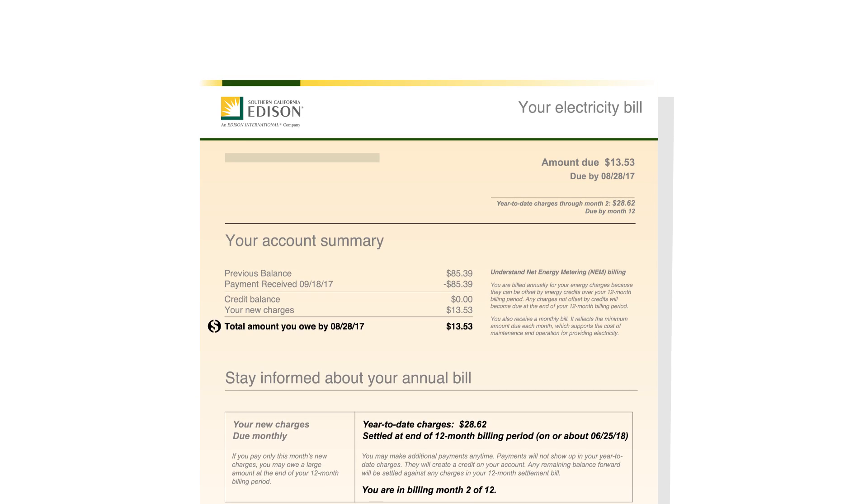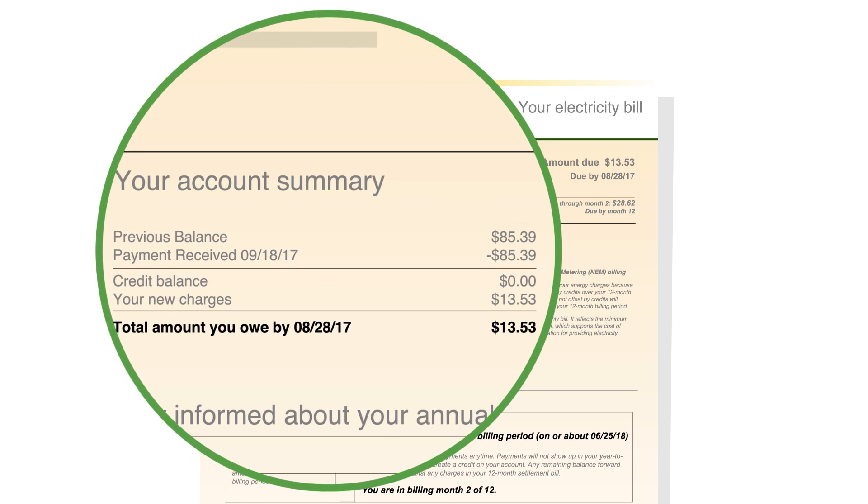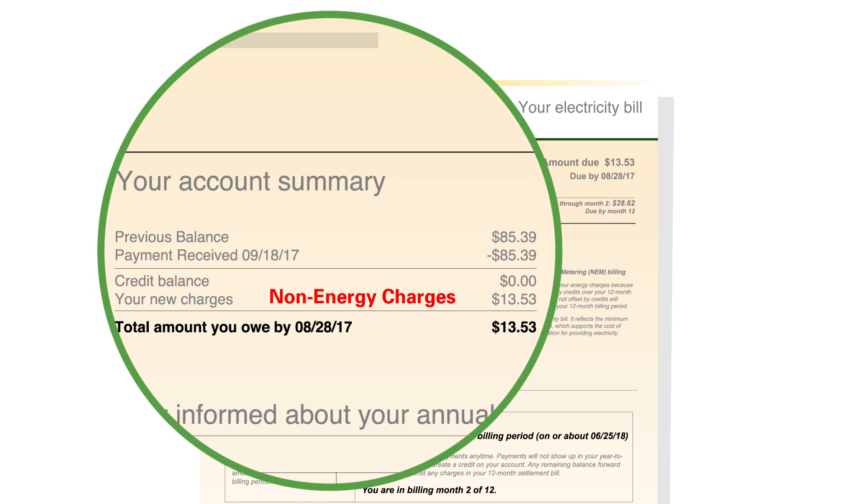Billing works a little differently for NEM participants. If you're a homeowner or small business, you'll pay non-energy charges, like taxes and facilities fees, every month.